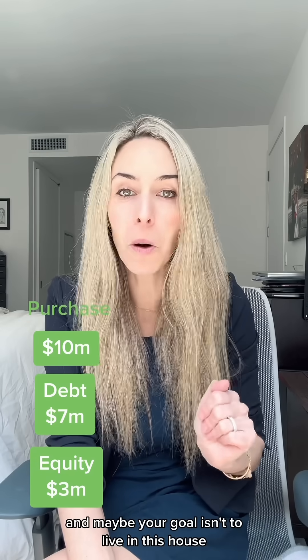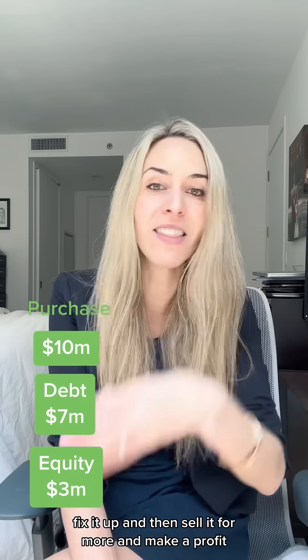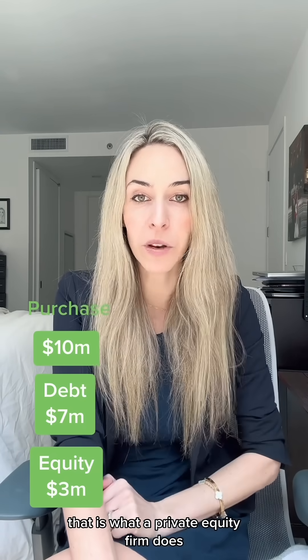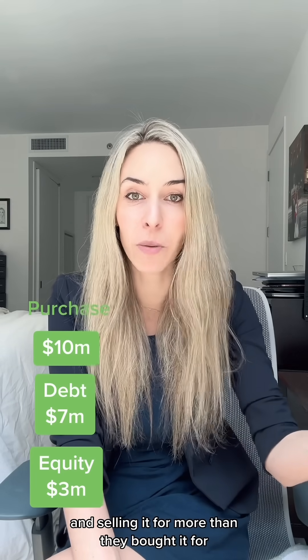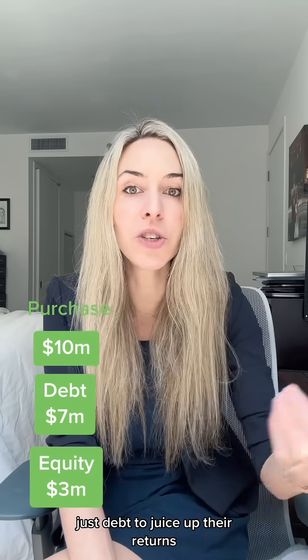And maybe your goal isn't to live in this house — this is an investment property. You want to buy the house, fix it up, and then sell it for more and make a profit. That is what a private equity firm does. They buy companies with the goal of improving the business and selling it for more than they bought it for, and utilize leverage — just debt — to juice up their returns.